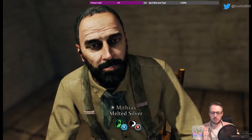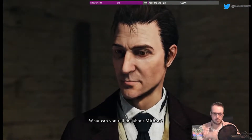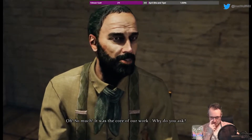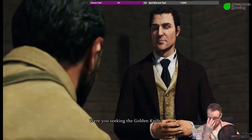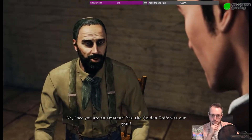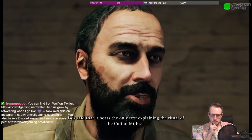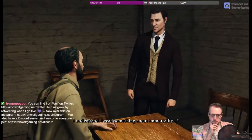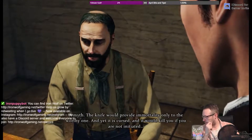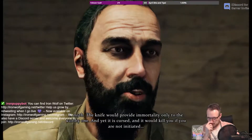We can ask him about Mithras and the melted silver in the brazier now. 'What can you tell me about Mithras?' 'So much — it was the core of our work. Why do you ask? Were you seeking the golden knife?' 'Yes, the golden knife was our grail. It is said that it bears the only text explaining the ritual of the cult of Mithras.' 'I read something about immortality.' 'A myth — the knife would provide immortality only to the worthy one, and yet it is cursed and it would kill you if you were not initiated.'